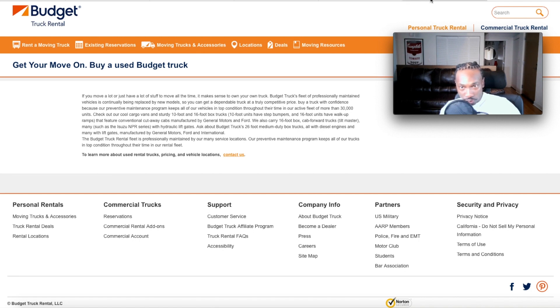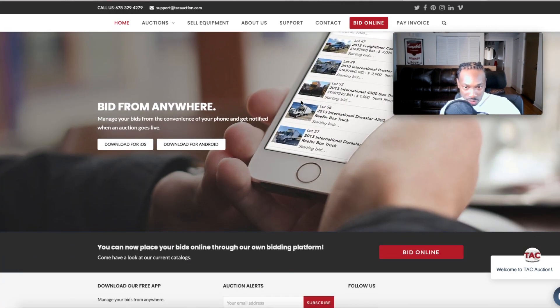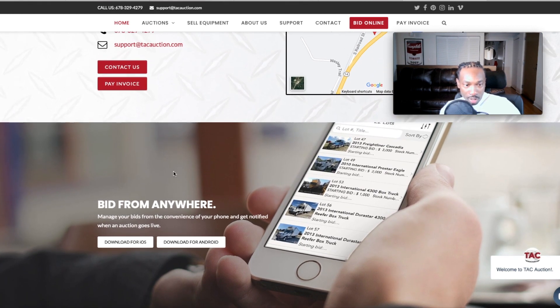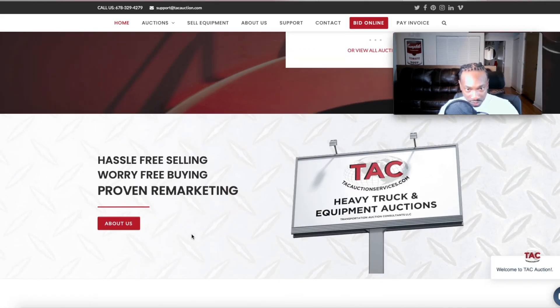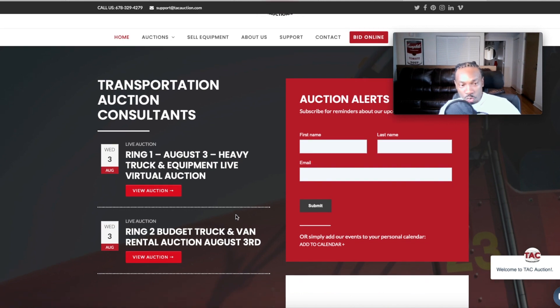One of the auction houses Budget uses is called TACK Auction. You can go to it on your desktop computer, but I recommend you download the app — available on iOS and Android. Once you get the app, turn your notifications on because this is an auction house that does all types of auctions. The auction you want to be notified for is the Budget Truck and Van Rental auction.